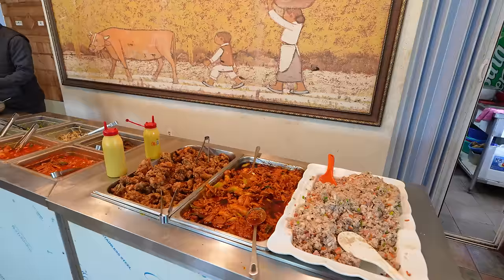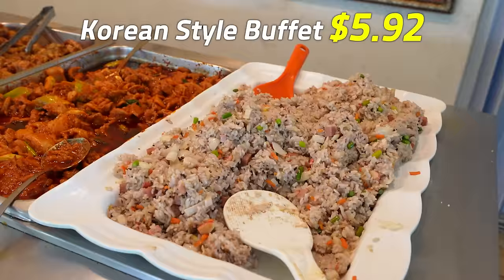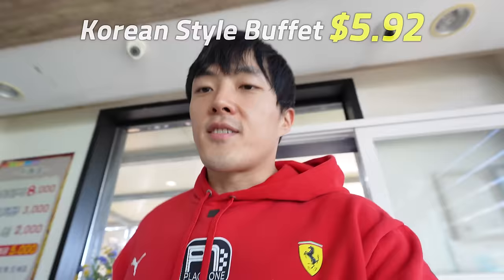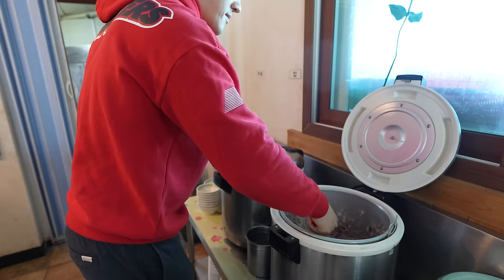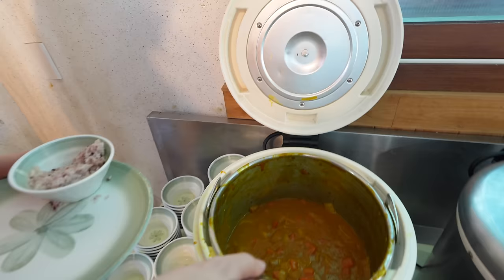It's a humble restaurant that serves a few main dishes and several Korean-style side dishes. So let's try all of them. This is going to be my first meal of the day — I'm extremely hungry. I'm going to start with some good rice. I'm going to have that rice in a bowl and have some of that curry served on top.